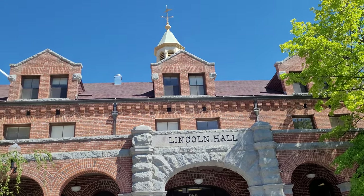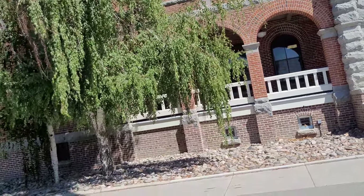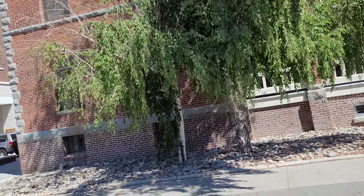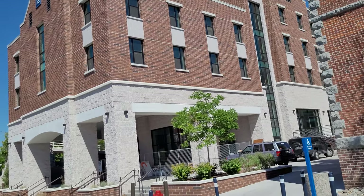Over here next to Great Basin we have Lincoln Hall, which was the longest continuously operating dorm west of the Mississippi. I say 'was' because it is no longer a dorm, and the explanation behind that requires you to understand the building next to it: Great Basin.